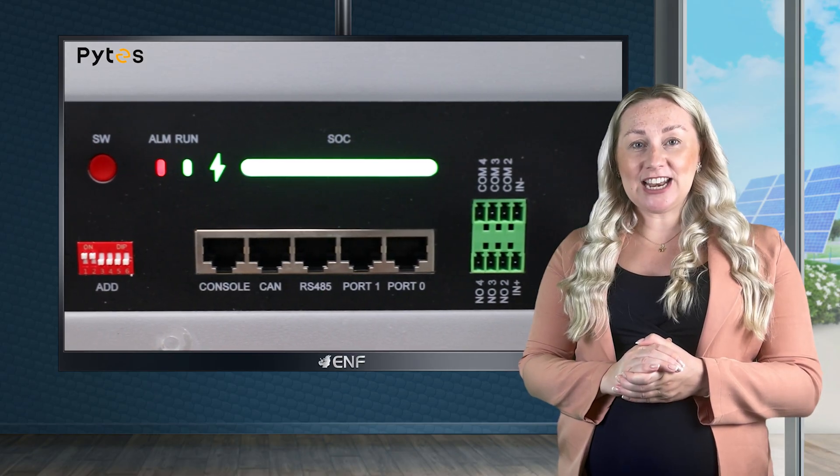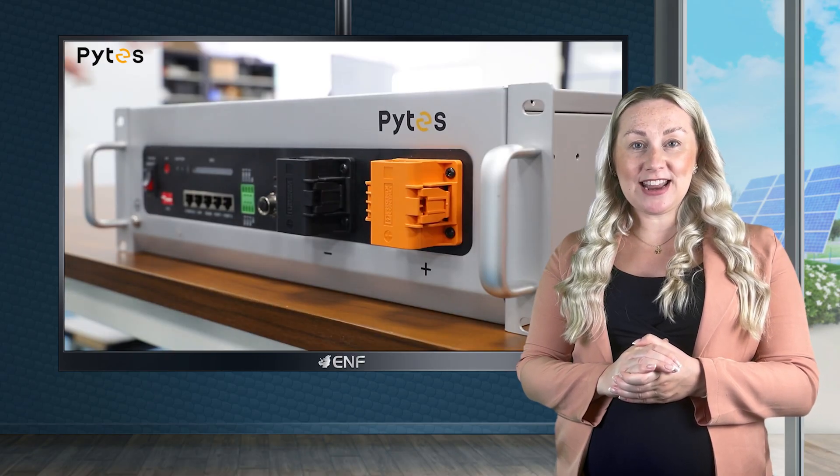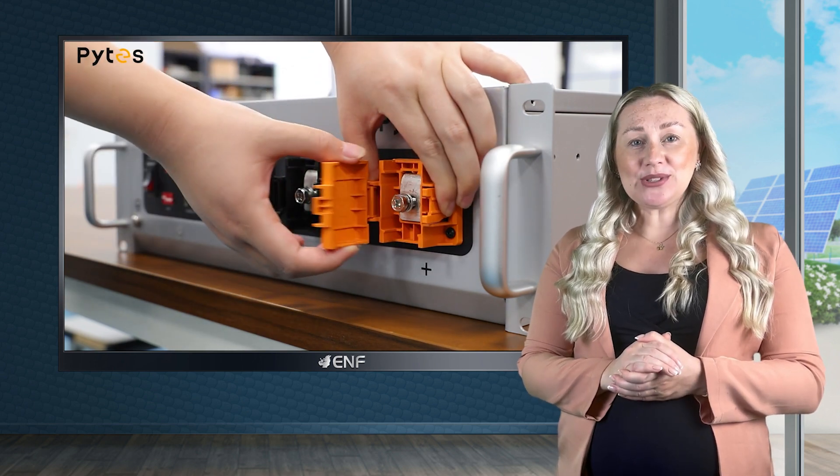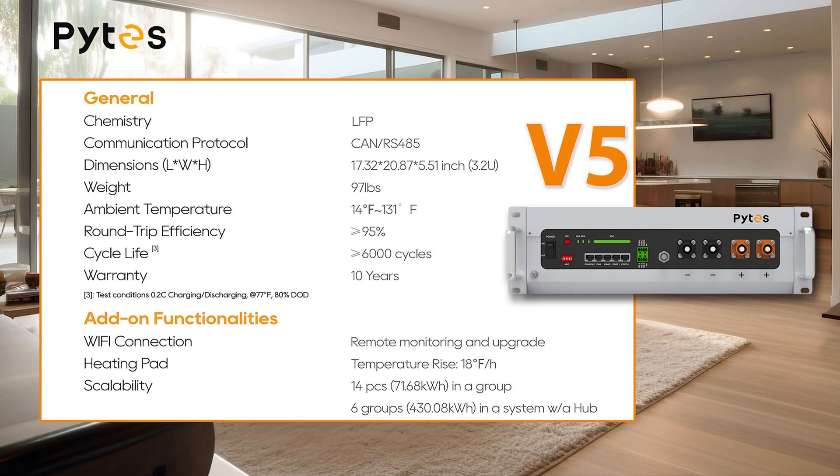The built-in intelligent battery management system enables easy monitoring and remote upgrades for your convenience. It also achieves an impressive round-trip energy efficiency of over 95%, optimising energy use and reducing costs.